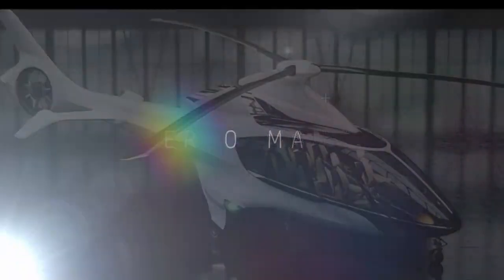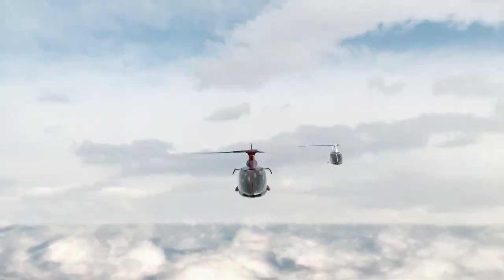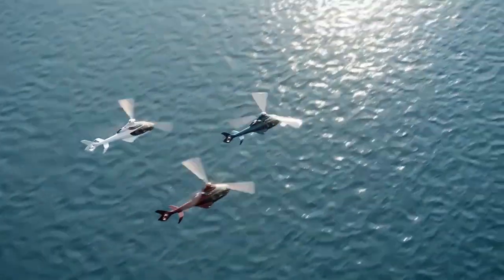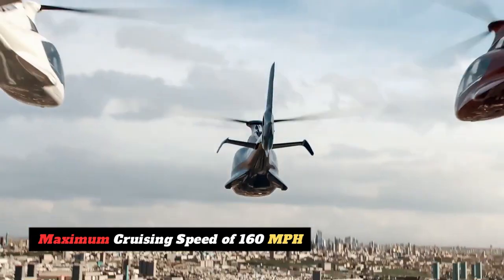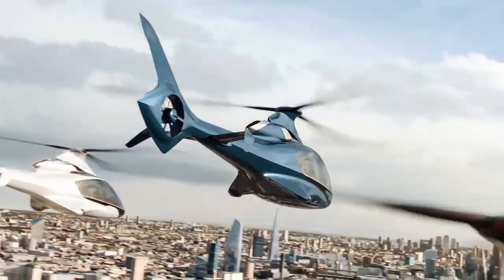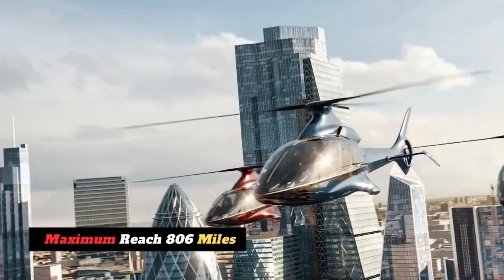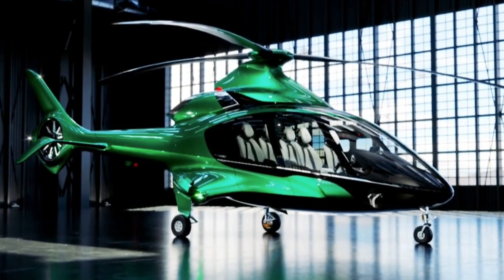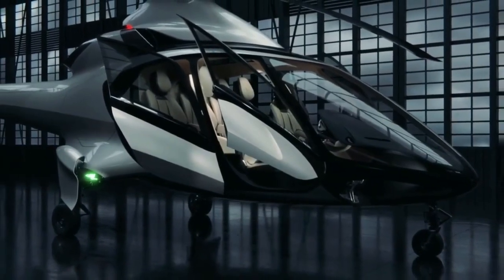The design of the HX-50 pushes aerodynamics to a whole new level. Its three-blade rotor system and retractable landing gear are designed to maximize performance while minimizing drag. The HX-50 reaches a maximum cruising speed of 160 miles per hour, and its maximum range of 806 miles opens a universe of opportunities. Full authority digital engine control (FADEC) technology optimizes engine performance and fuel efficiency, making every flight an exciting and economical adventure.